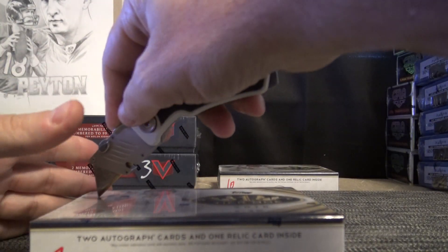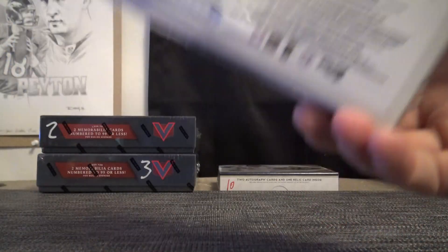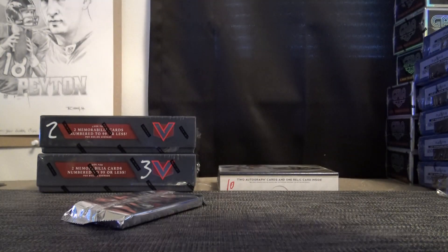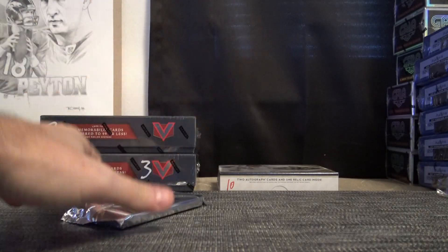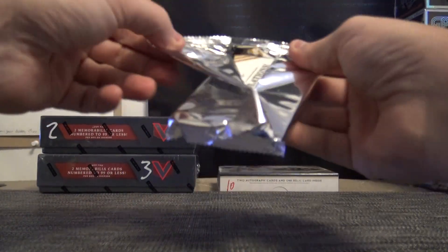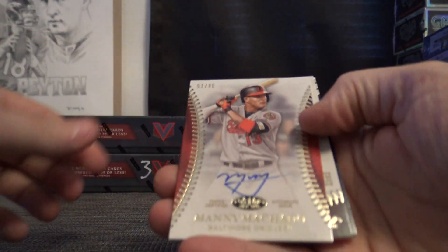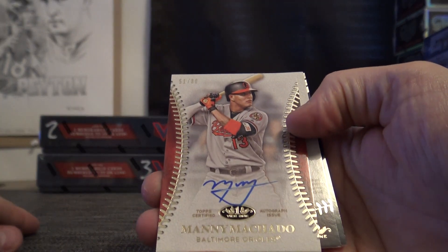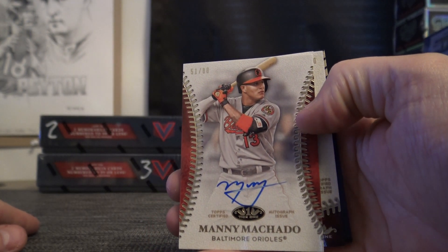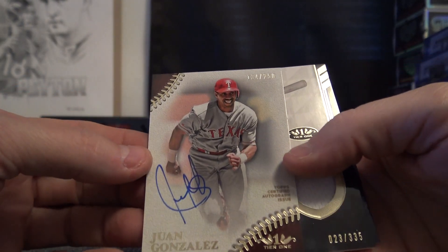I have wrestling coming back in tomorrow. Congratulations is on the back — there's your tier one autograph, Manny Machado. Pretty cool, number to 250, Juan Gonzalez.